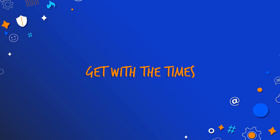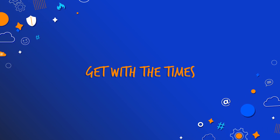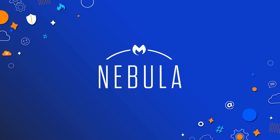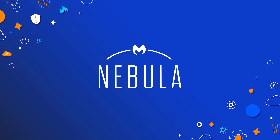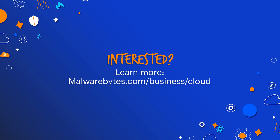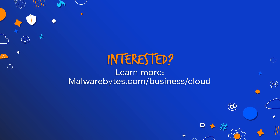So, to wrap things up, get with the times. Ditch that old-timey approach to endpoint security and get the only cloud security platform that empowers your security team, gives you total control over the complete threat lifecycle, and stops the endless fight between security and productivity. Learn more about how the Malwarebytes Nebula platform can help you stay ahead of the malware curve to keep your organization safe.